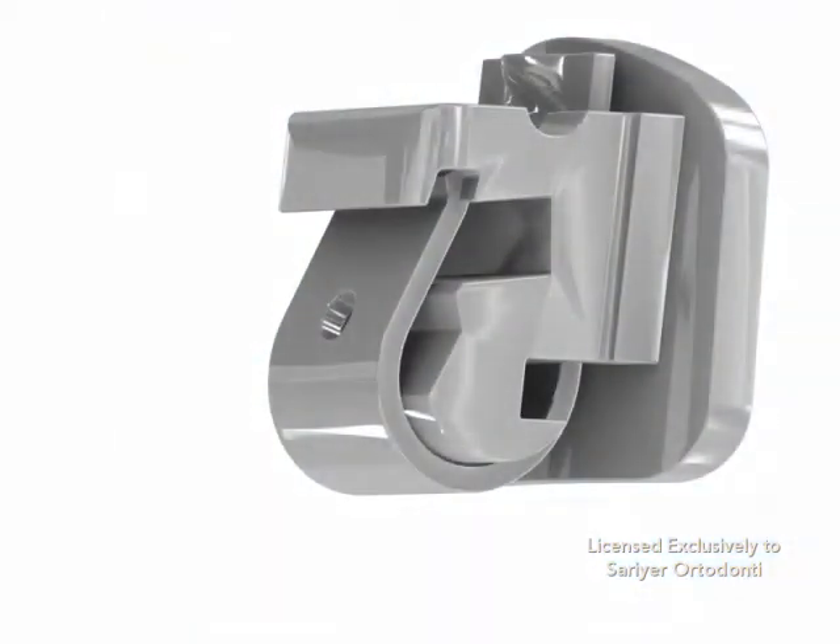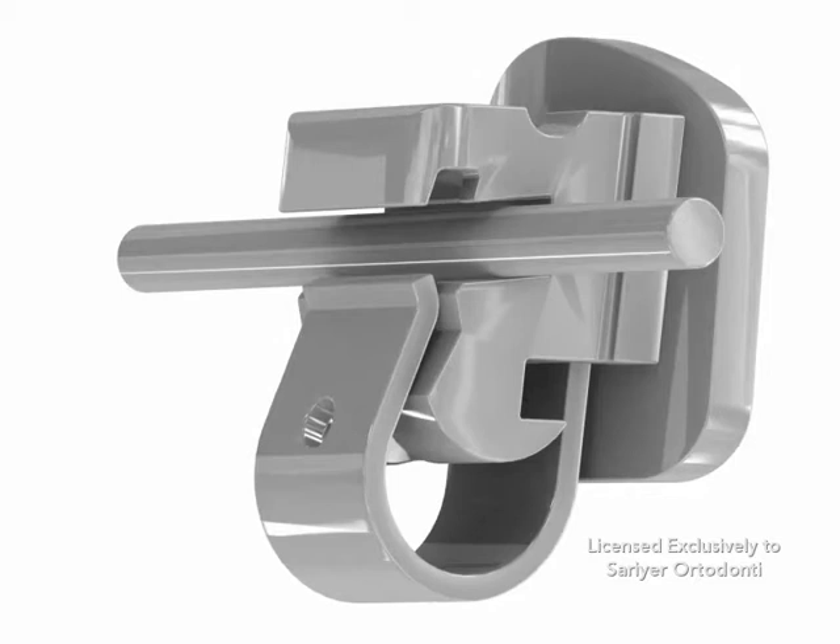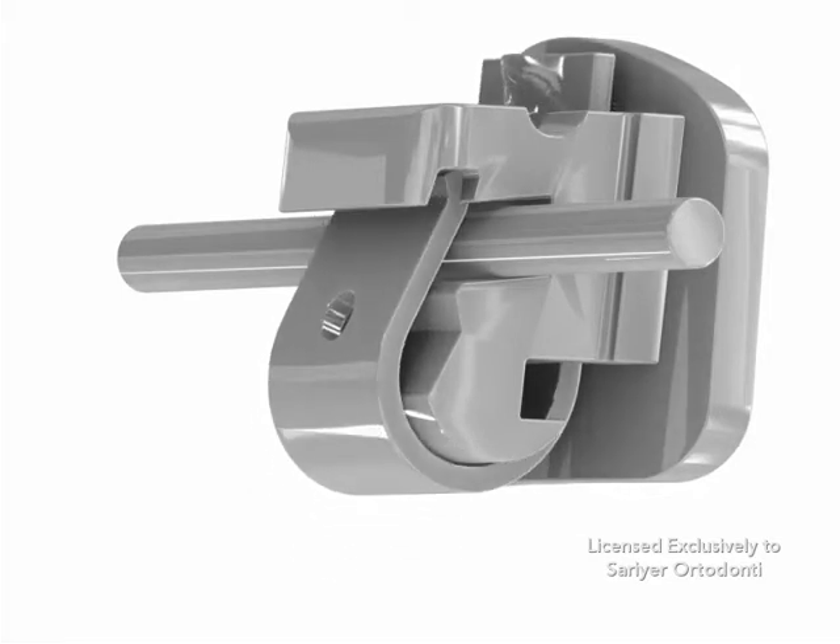Speed Brackets are truly a space-age product. They are actually manufactured by Strite Industries, a leading aerospace company that is involved in the development of precision components for commercial and military aircraft.